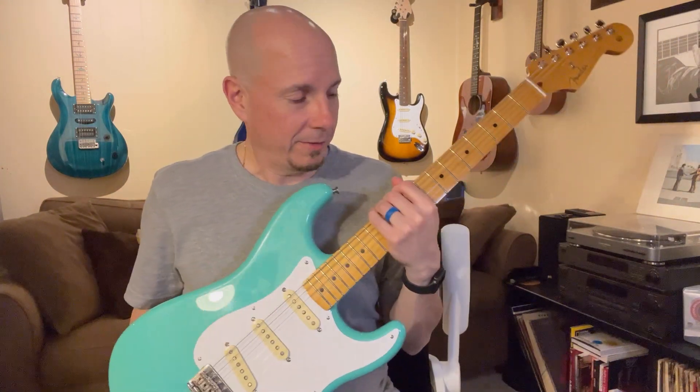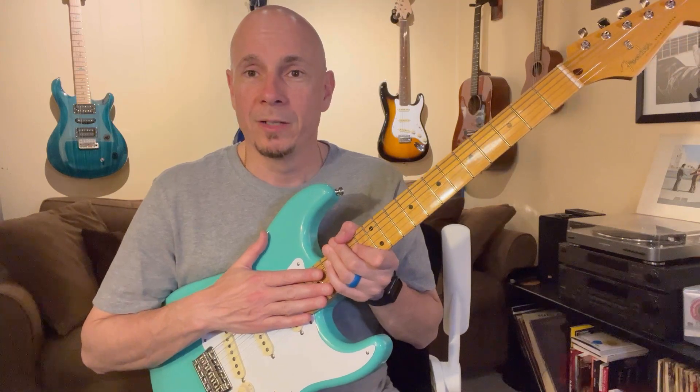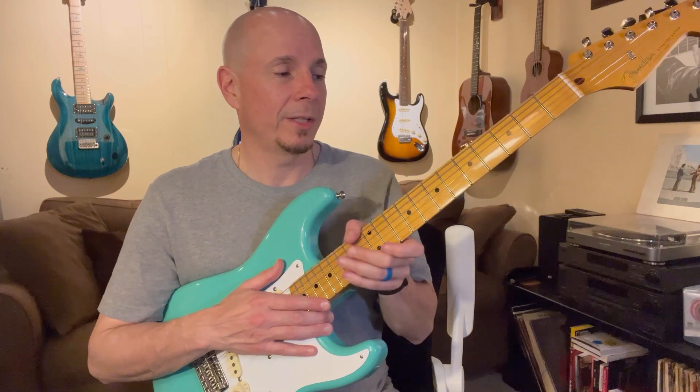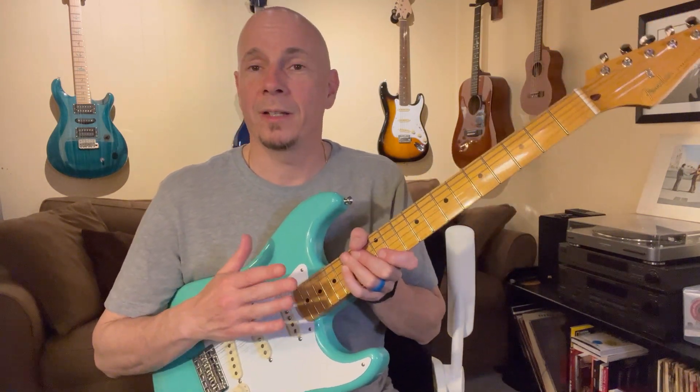From the instant this guitar touched my hands, I was like, 'Oh man, this feels really nice.' I've heard mixed reviews on how these came from the factory — that they were decent but needed a setup. Well, whoever had this guitar before me, because this was used when I bought it, definitely put the work into it. It is super smooth, the action was nice and low, and it just played like a dream right from the get-go.